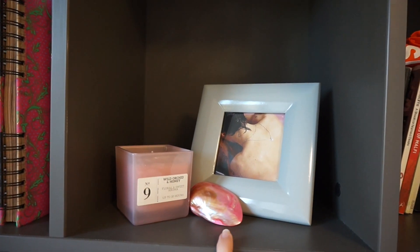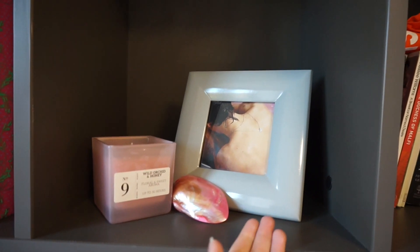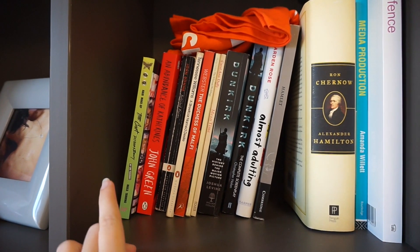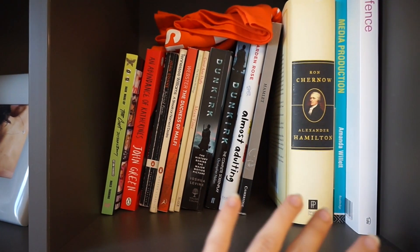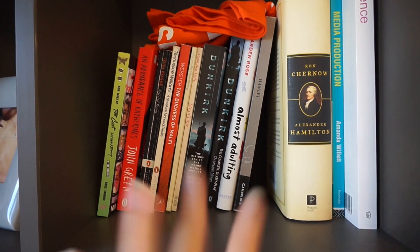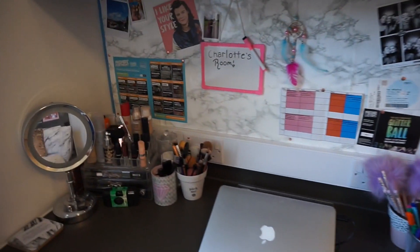On the next shelf I've got a candle that I'm obviously not allowed to light, a shell that I bought in Cornwall, and a picture — because it's cute and it's pink, it goes with the room. Then on this one I have my books and on top a t-shirt that the uni gave us for one of the upcoming nights.